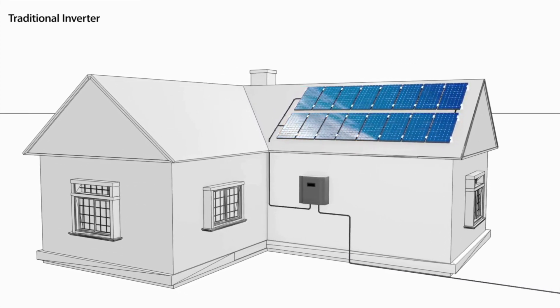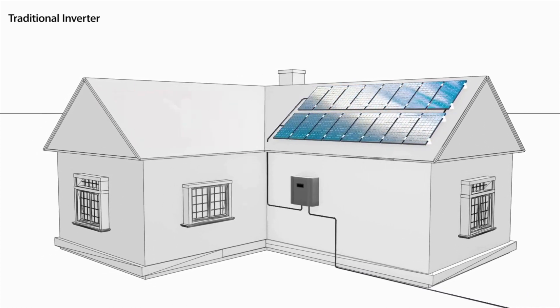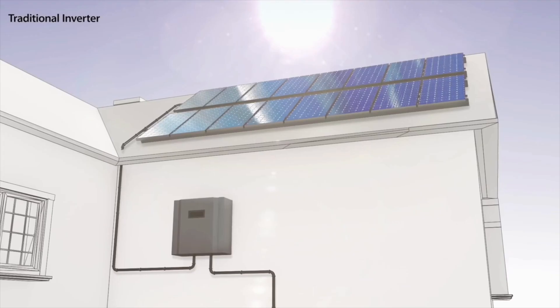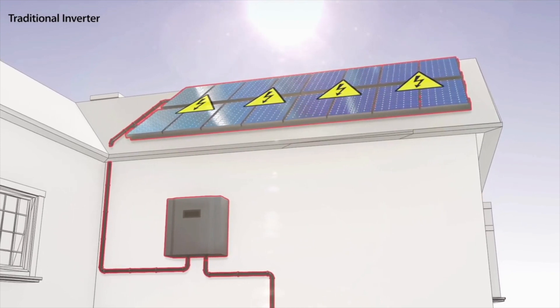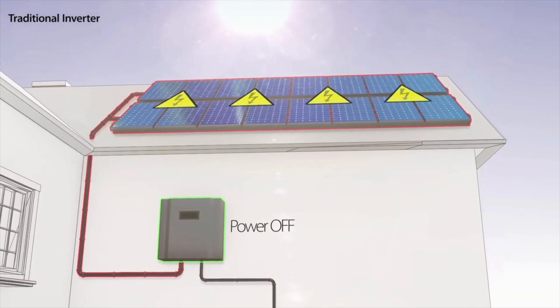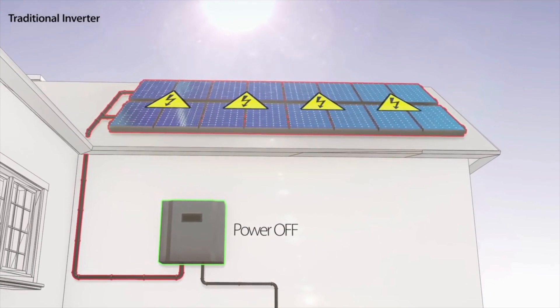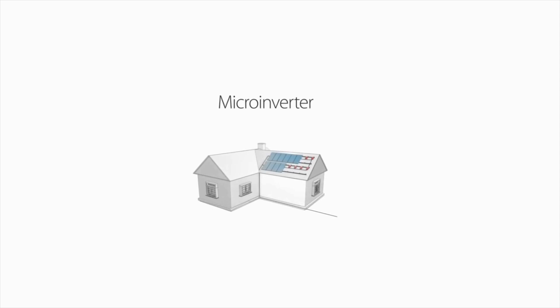The DC cables which connect the panels to a string carry high voltage as long as the sun is shining. The traditional inverter cannot shut down the panels, so DC voltage poses a serious risk to installers and firefighters. A traditional system cannot track power output, temperature, or any other parameters of a single panel, making it impossible to identify specific panel-level problems remotely. In the 90s, another inverter topology was introduced: the microinverter.